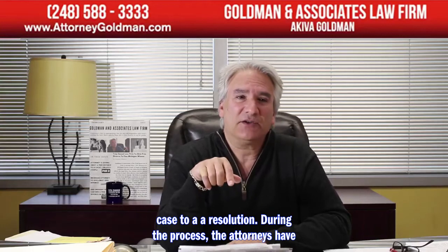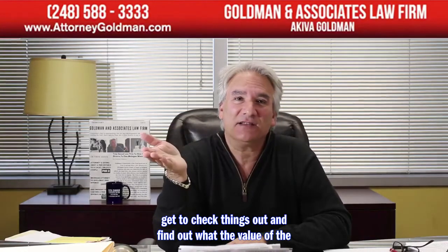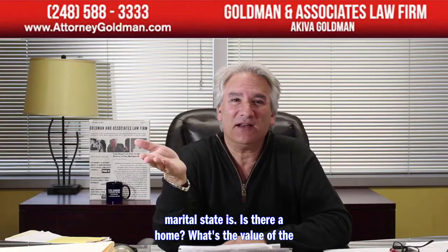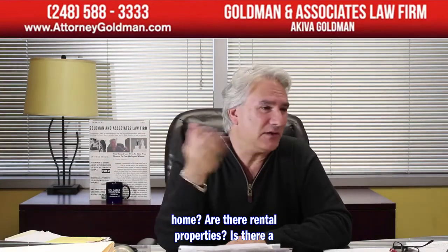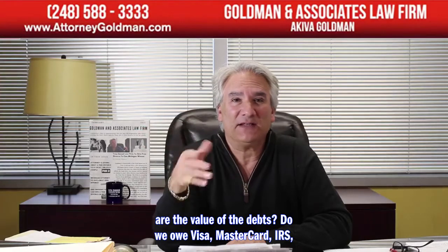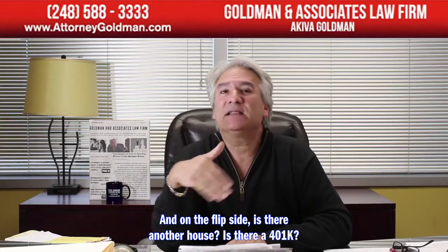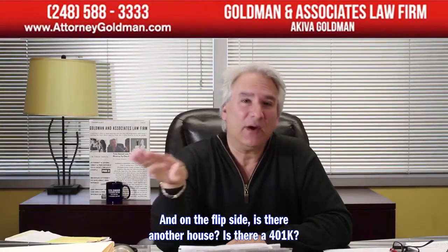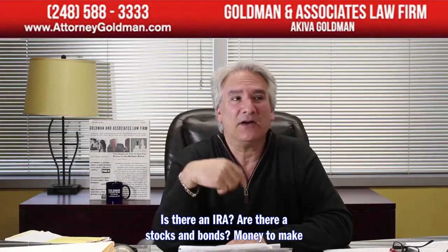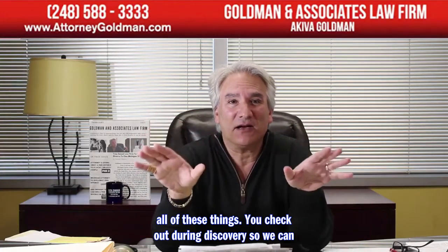During the process, the attorneys engage in discovery — checking things out to determine the value of the marital estate. Is there a home? What's its value? Are there rental properties, a business, a golf course? What are the debts — Visa, MasterCard, IRS, medical bills? On the asset side: another house, a 401k, an IRA, stocks and bonds, money in the bank? All of these things are examined during discovery so we can figure out what's in the marital estate.